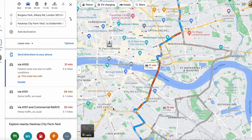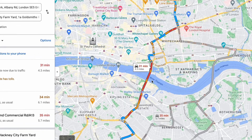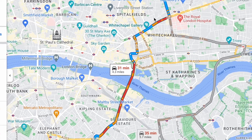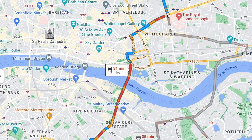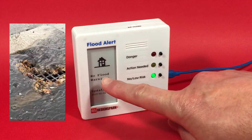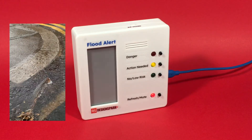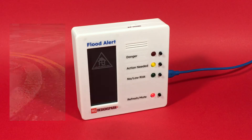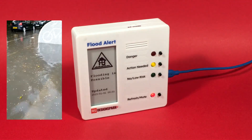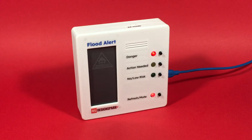An analogy would be satellite navigation in cars, where your journey time is adjusted by the data from other drivers in front of you, and the system shares such insights for everyone to benefit. Likewise, if you get a green light on your flood alert but are actually experiencing concerning pooling of water on your road, you may input — or vote — by pressing the yellow or even the red button. This effectively trains the system to be more attuned to your own circumstances, and hence give better predictions in future.